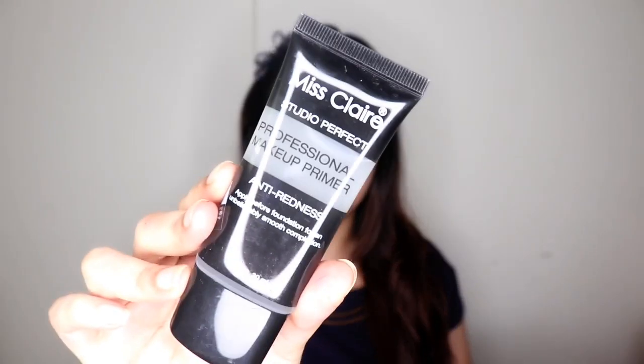The first product is this Miss Claire clear primer — it's an anti-redness primer, but let me tell you it does nothing for redness at all. It does help to minimize the appearance of your pores and creates a smoother canvas for foundation application. The MRP when I bought it was 395 rupees for 30 ml, which is a good and affordable price.